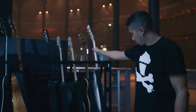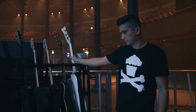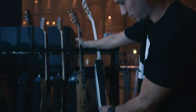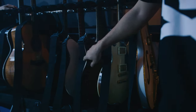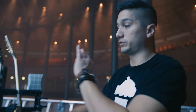Here we have my Gretsch White Falcon — this one's down a half step. This one's standard tuning — the Gibson Les Paul. Then this is the Ernie Ball Axis Super Sport; I have a tobacco one and a white one. So there are four guitars I have on tour, plus Alejandro's.